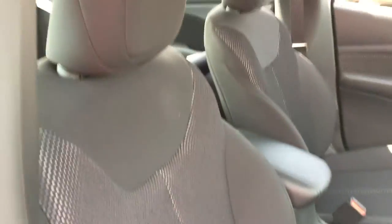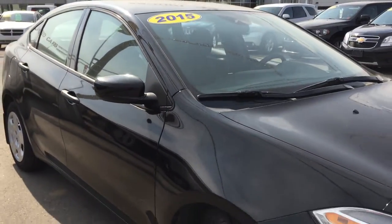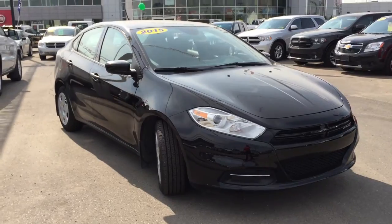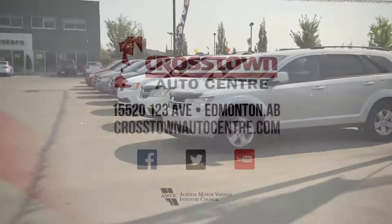Thank you very much for walking around this 2015 pretty-well-brand-new Dodge Dart SE. If you have any questions or would like to book a test drive, all you have to do is click or call Crosstown Auto Center. We're here on the corner of Yellowhead and 156th Street and we look forward to meeting you. Have a great day — we'll talk to you soon.